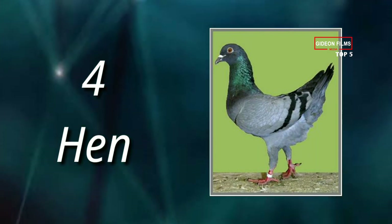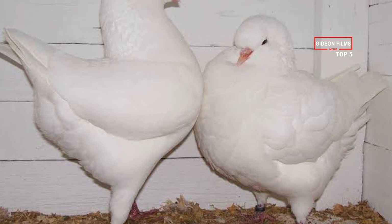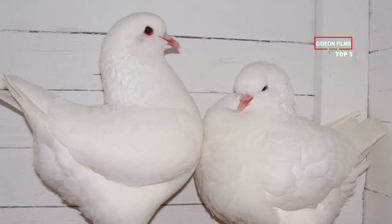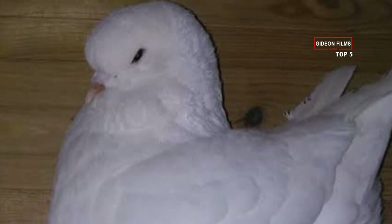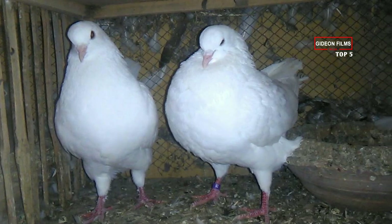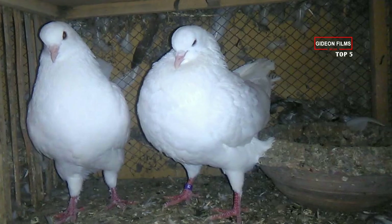Number 4: Hen. Bred to look like their namesake, the hen breeds, such as the small German Medina and the massive king pigeon, look much like chickens on stilts. Their short tails are upright, and their plump bodies and necks curve in such a way that they look more like poultry than pigeons. The larger members of this family are generally ground dwellers and not prone to fly off, and are often allowed outside in chicken-like coops.